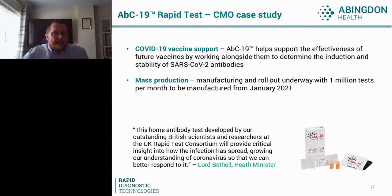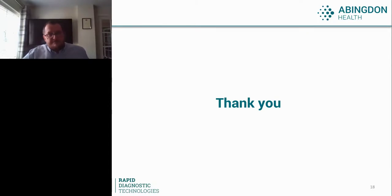I guess all I can do is thank you for your attention. I hope you found this interesting and informative, and I look forward to any questions.